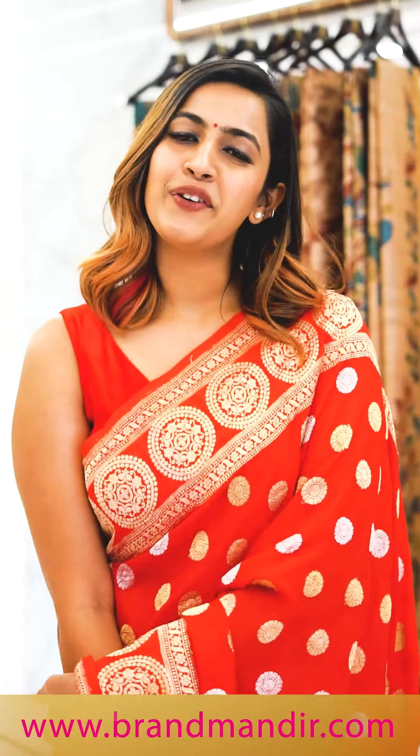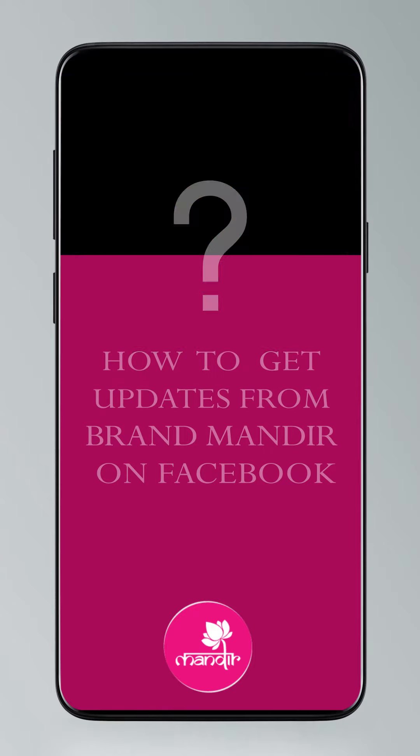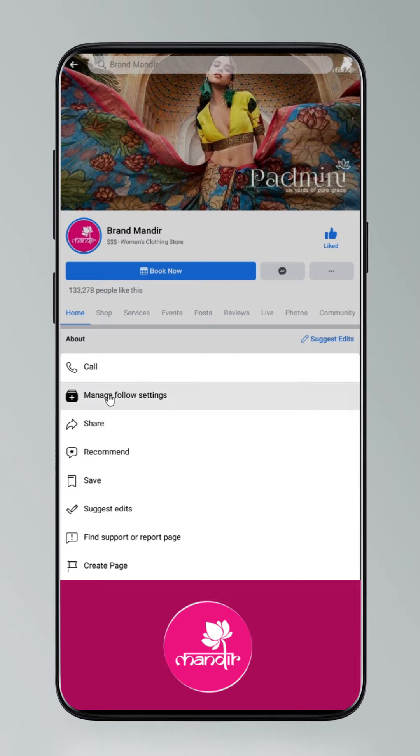If you want to shop online, follow Brand Mandir on Instagram and Facebook. To get updates, click on settings, go to manage follow settings, choose favorites for newsfeed, standard for posts, and all notifications for videos and live.